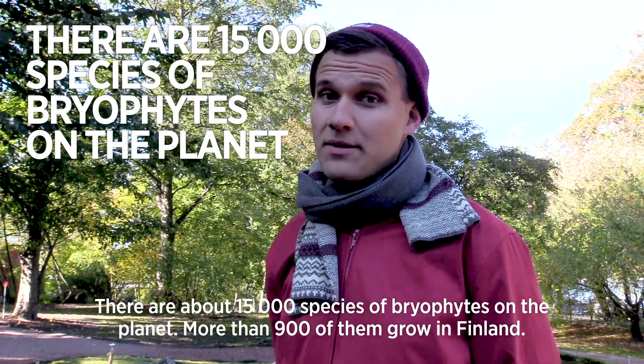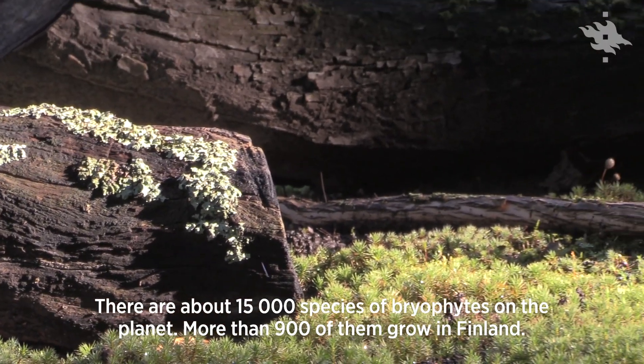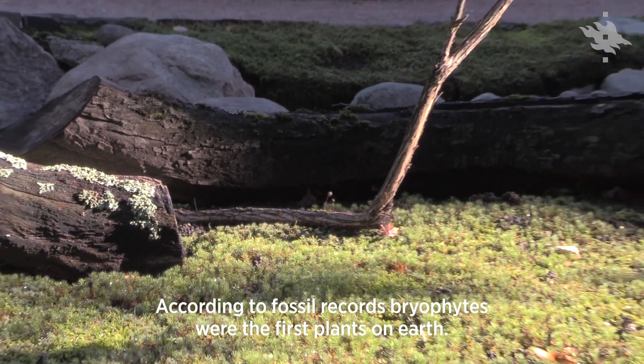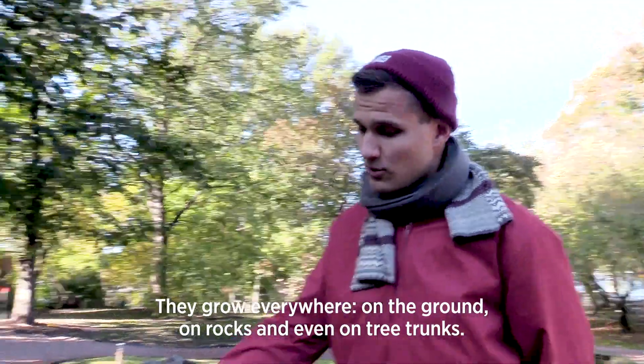There are about 15,000 species of bryophytes on our planet and more than 900 of them are found in Finland. According to the fossil records, bryophytes were the first land plants on our earth and they are growing really everywhere. They can grow on ground,